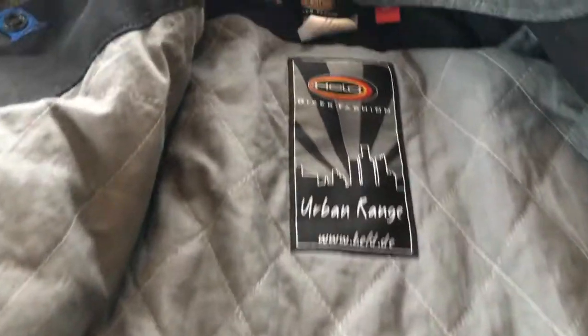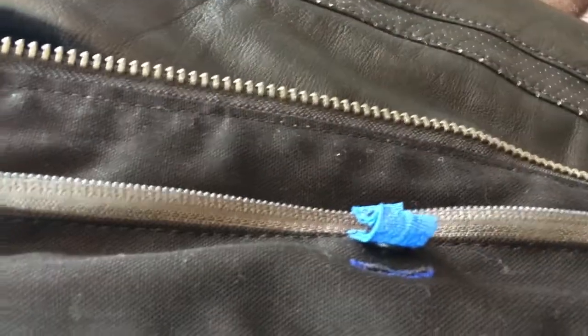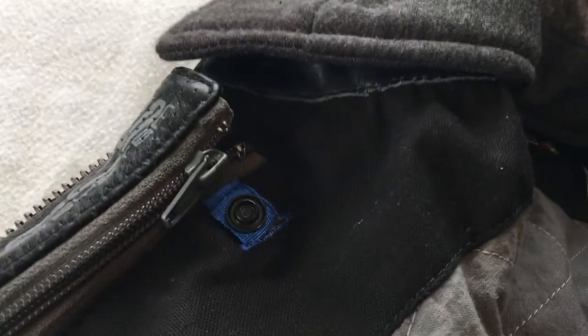It's from Held's Urban Range. We have interior pockets and these little blue clips — the Held clip-in technology system — where you can clip in the airbag vest, clip in a waterproof layer, or clip in a thermal layer, which just makes the jacket a bit more versatile.